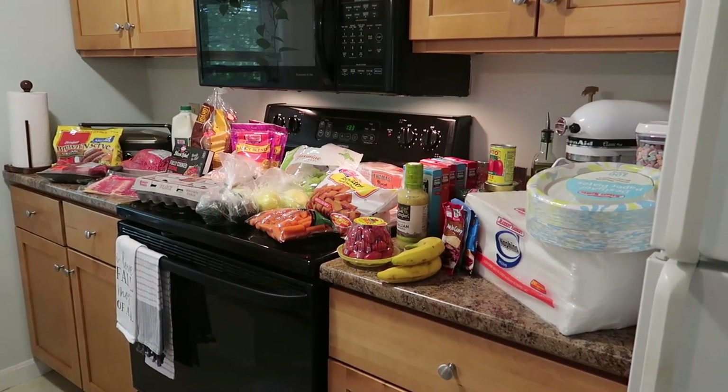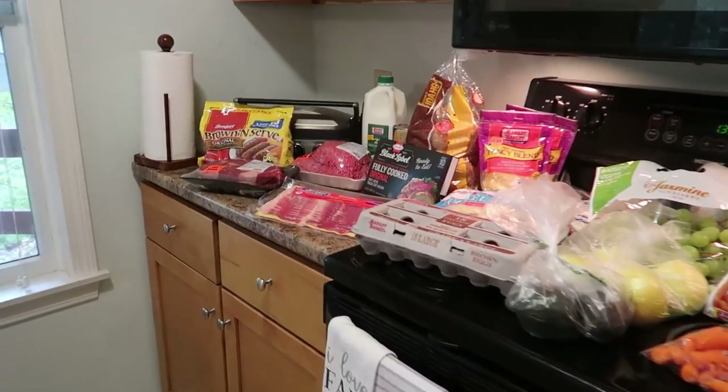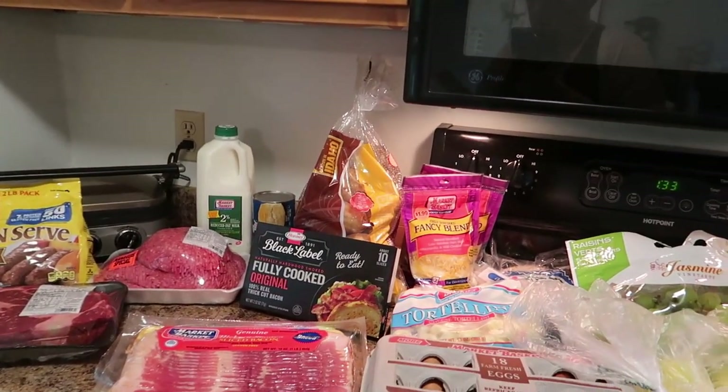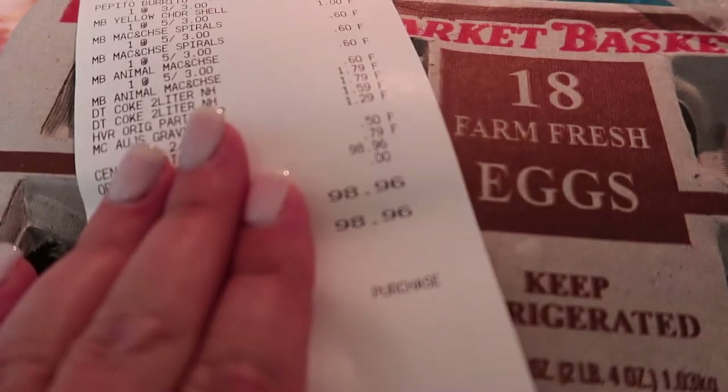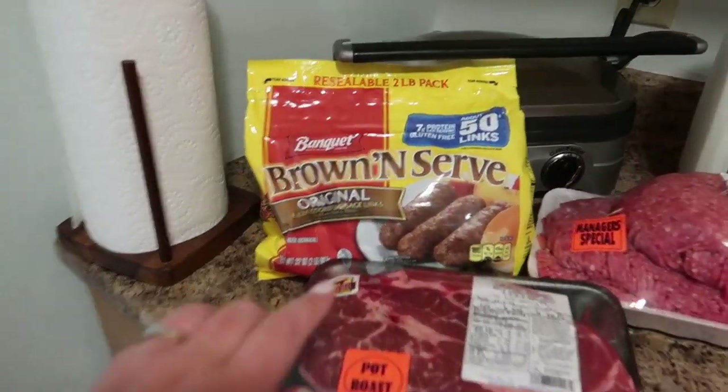We made it back from the grocery store! It is absolutely gorgeous outside today — cloudy, the perfect fall day. And I love fall. My budget was I wanted to keep it under $100, and I did — just barely: $98.96. Let me show you what we got.